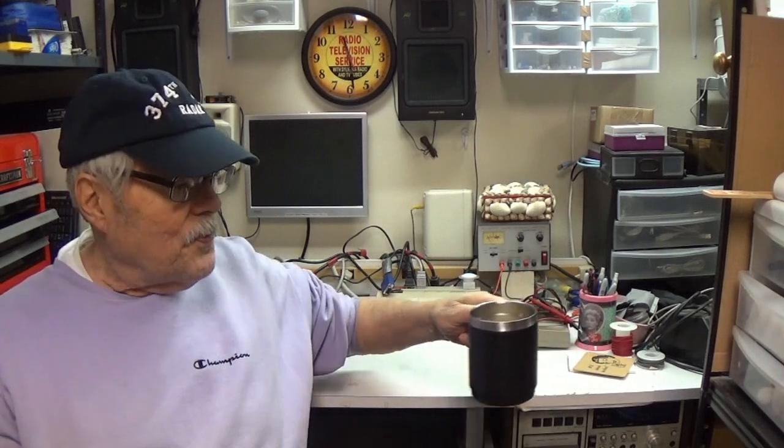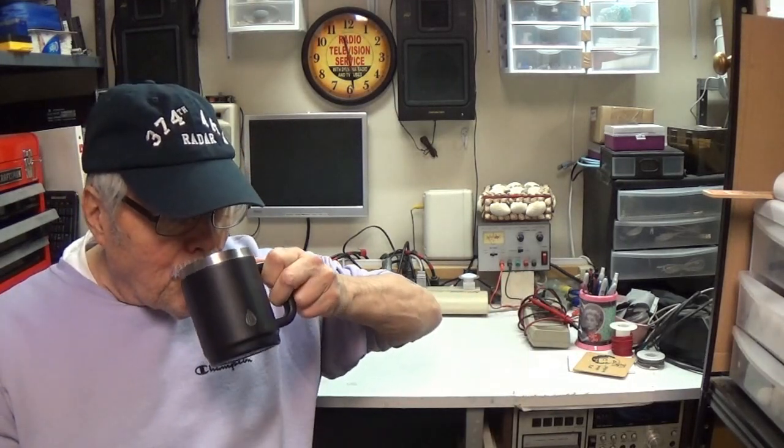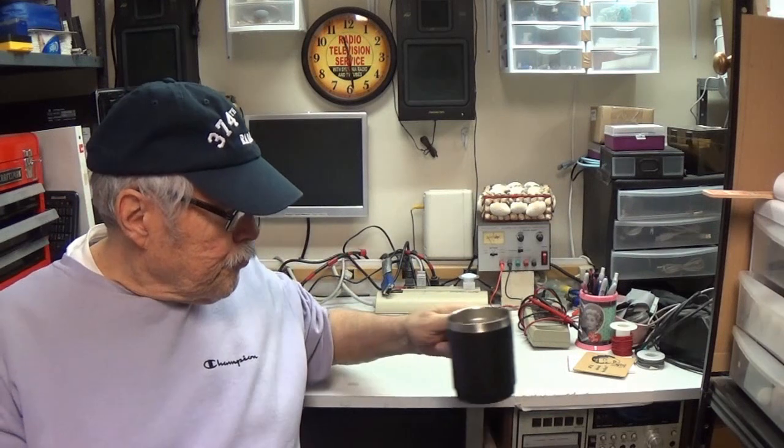Hi guys, this is that girl. Let me have a cup of coffee before we start here. I gave a video about my game room — it's only one room, 20 by 10, but I got a lot of junk in it.